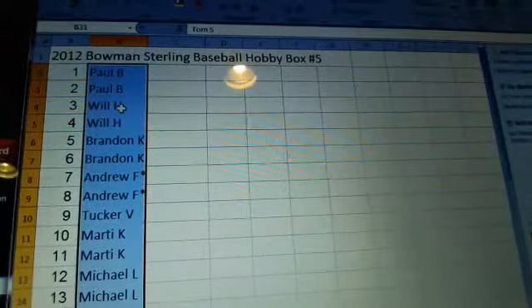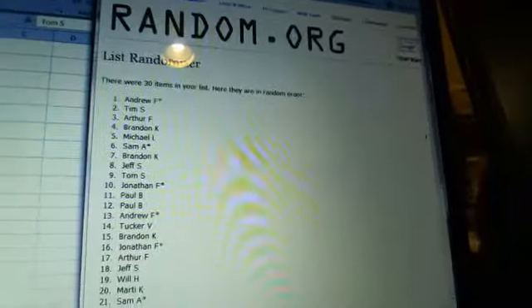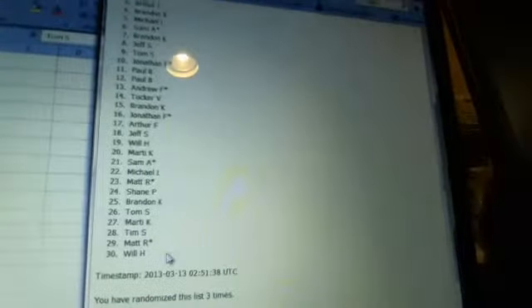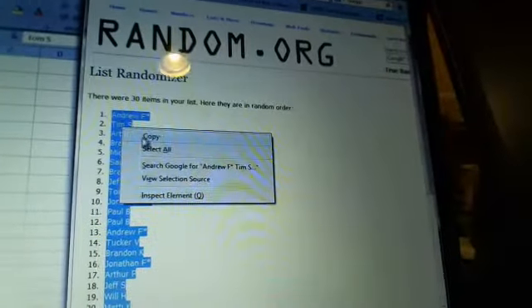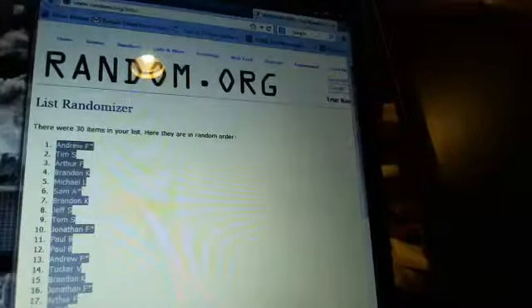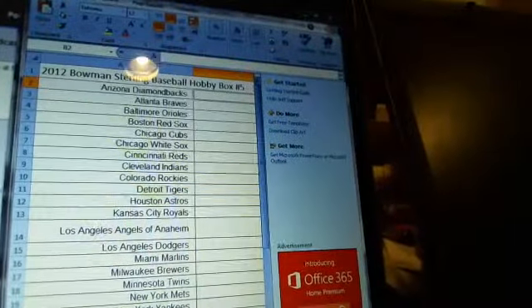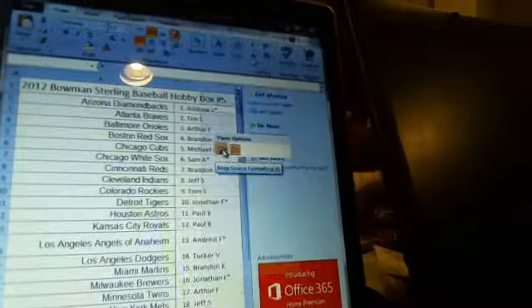As you can see up top: 2012 Bowman Sterling Baseball Hobby Box number five. Here we go with the randoms — going once, twice, and one more time for good measure. Random three times. We've also had some interest in a possible fantasy league for baseball. If you guys are interested — especially the newcomers — let us know in the chat or by Twitter, whether you want to do it just for fun or for cash, we can work something out.